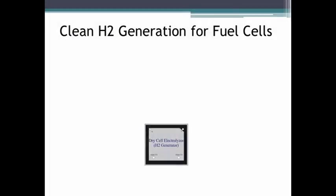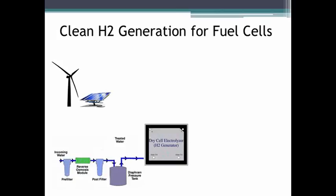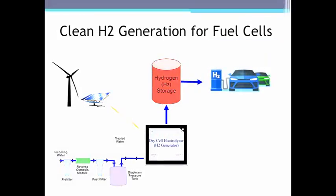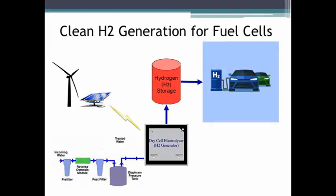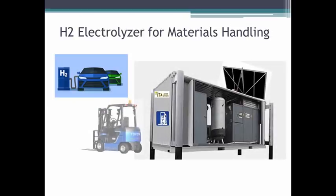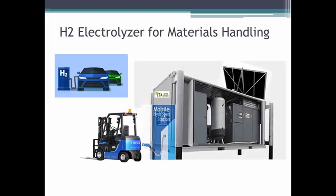In this animation, we are able to demonstrate the process in which our system will operate. Using our electrolyzer, we feed it energy and water to generate the hydrogen that can be used for fueling. Subsequently, this same process can be applied in a materials handling environment. The same fuel that would be used for fuel cell cars can be generated for warehouse equipment such as forklifts.